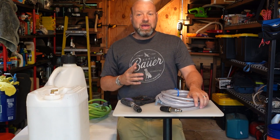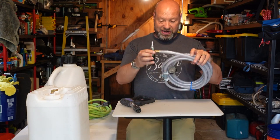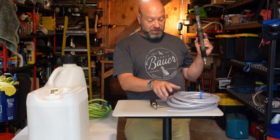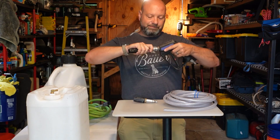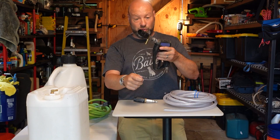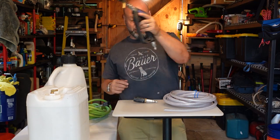X-Jet is the way to do it — no more high pressure on your house. Buy yourself an X-Jet rated for your machine. The pressure washer is just a device to get this stuff up there; this is what cleans your house. It's the best way for a DIY homeowner to do it — not much different from using a standard pump-up sprayer in concept, except the X-Jet does it via the power of your pressure washer so you don't have to keep manually pumping.